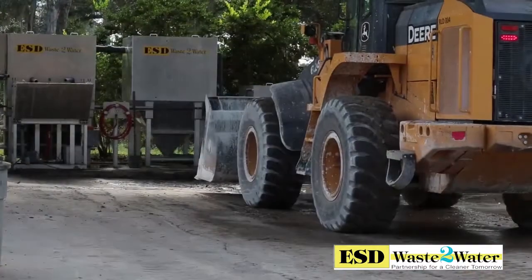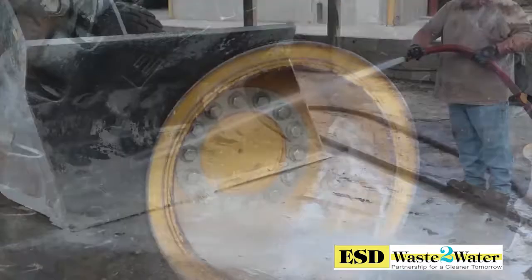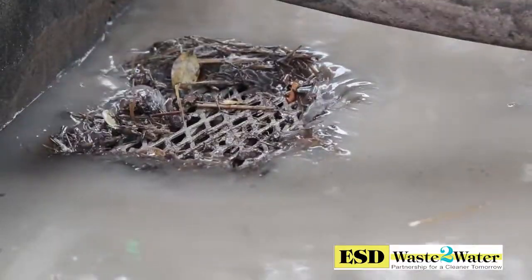The process is simple. The wash rack operator begins to wash a piece of equipment. While cleaning the heavy solids off of rubberized tired equipment, tracked equipment, undercarriages, buckets, etc., larger heavy solids or rocks are left in the pad for easy removal.